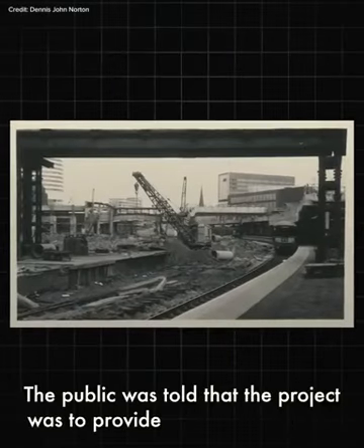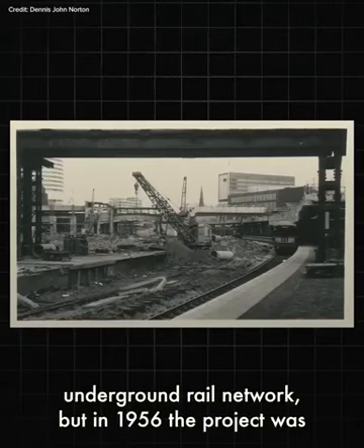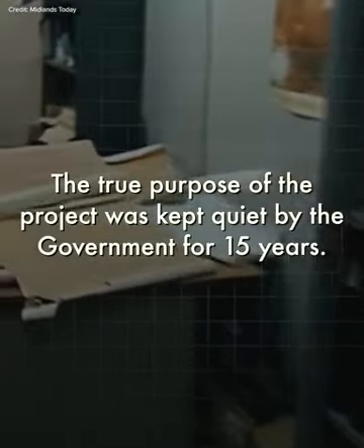The public was told that the project was to provide the city with a new underground rail network, but in 1956 the project was said to be no longer needed due to costs. In reality, the true purpose of the project was kept quiet by the government for 15 years.